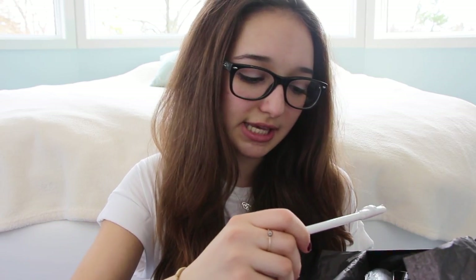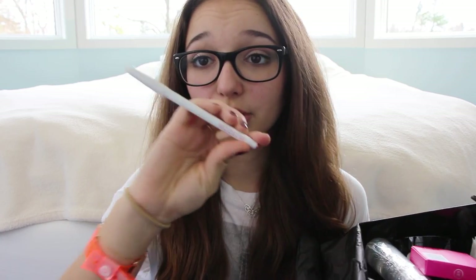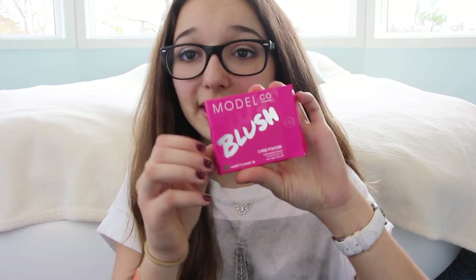Then they also gave me this lip liner — it's a nude lip liner by the brand Model & Co., and it's a hot pink one, I believe. It comes with a built-in sharpener on the end, so that's awesome for if you're traveling and you need to sharpen your pencil but don't have a sharpener. The cap comes with one, so that's pretty nice. The color is Beauty Blush 06 and it looks like a nice, nudey pink color.